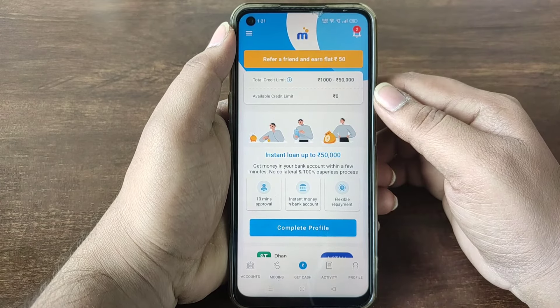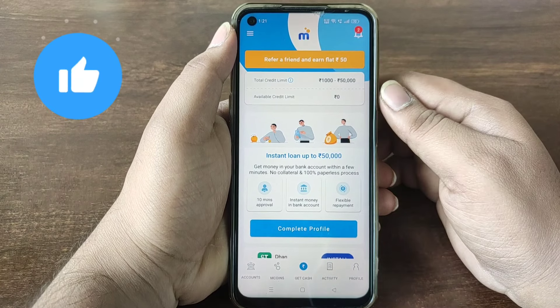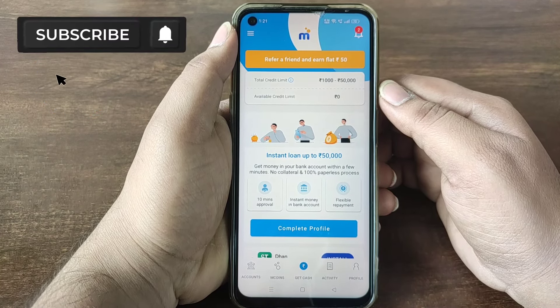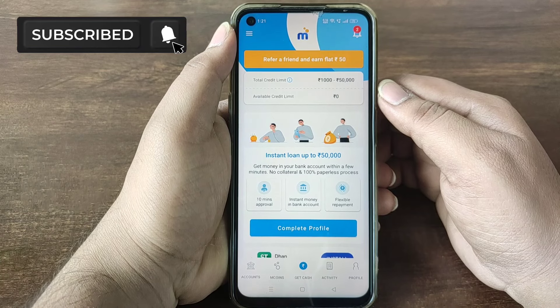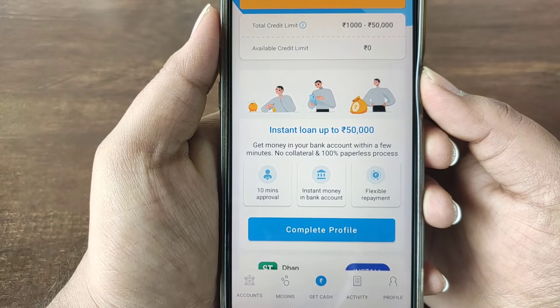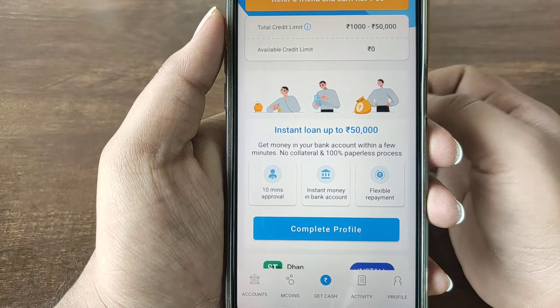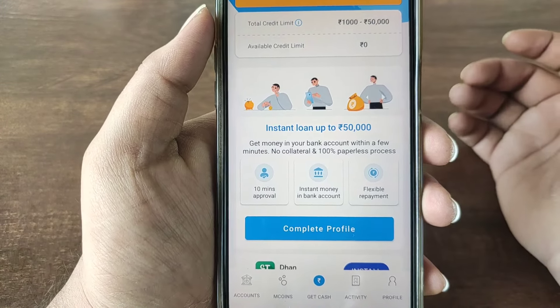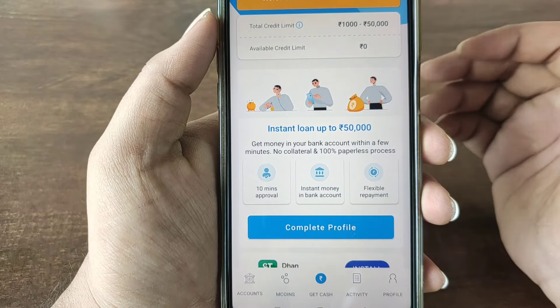If you like this video, subscribe and press the bell icon. Now guys, there are 3 steps: first, complete your basic details and upload your bank details, then sign the loan agreement.